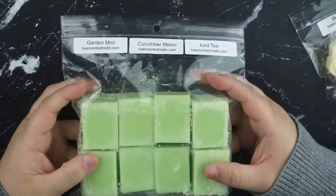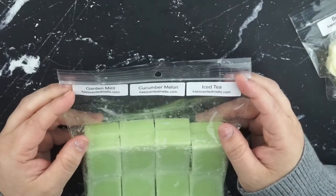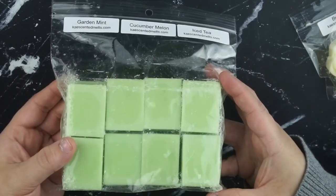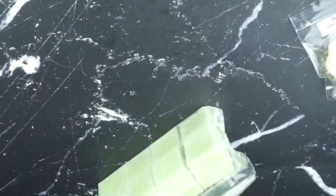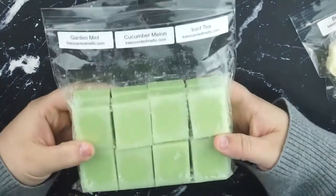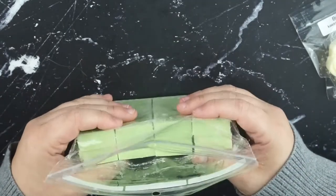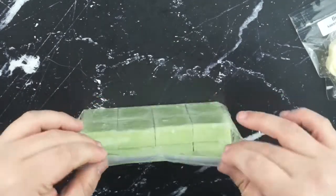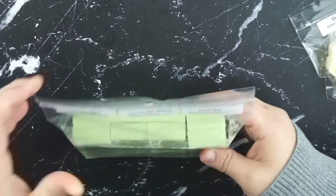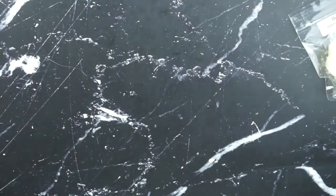This next one sounds questionable, but it's guarded mint, cucumber, melon, and iced tea. And it's like the prettiest green color too. I really wanted something that was light and refreshing and summery without being citrusy, so I thought that this would be a good combo for that. And it's everything that I wanted it to be. I really, really like that.